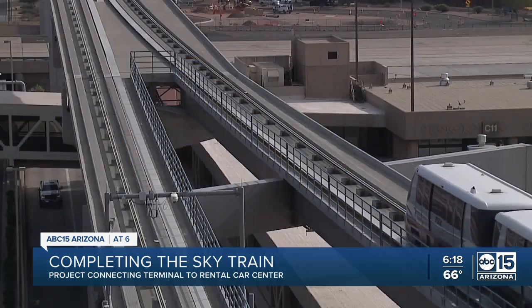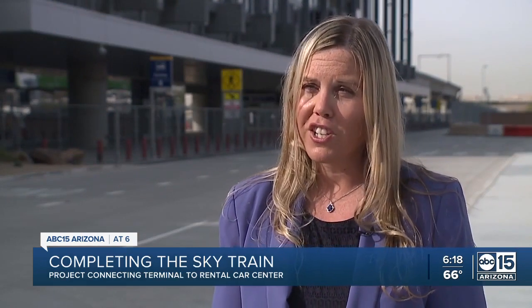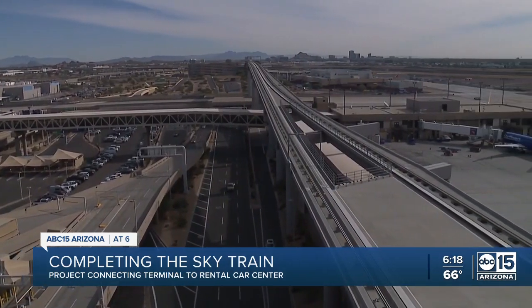The SkyTrain price tag is $745 million, with the money raised from airfares and rental car fees. No local tax dollars or tax dollars are used for this project. Eco-friendly materials were used as well.